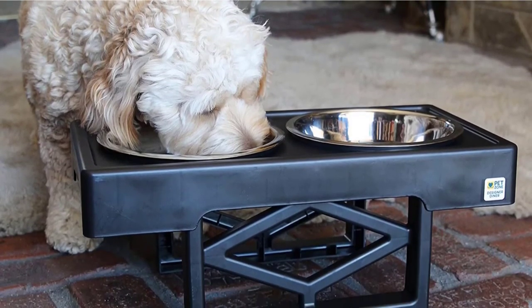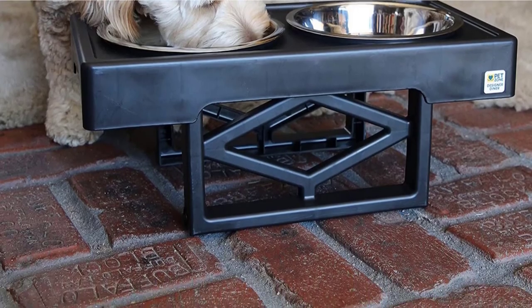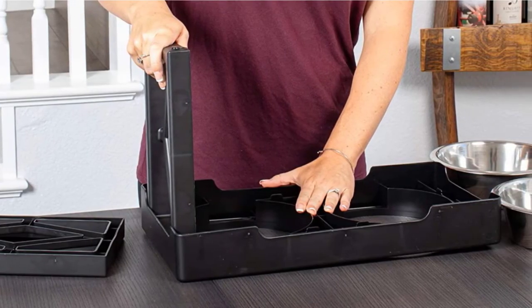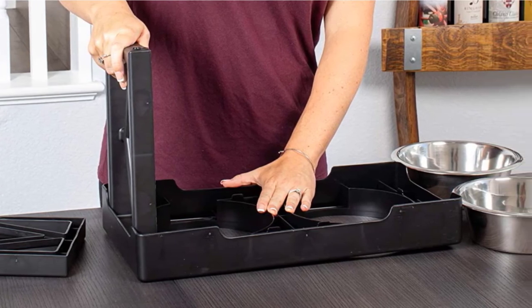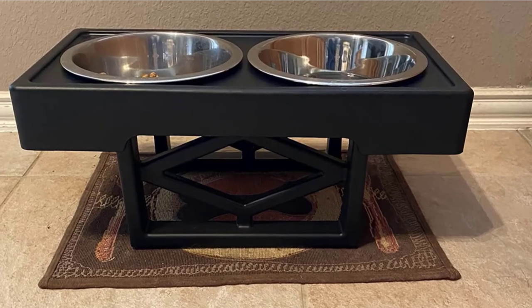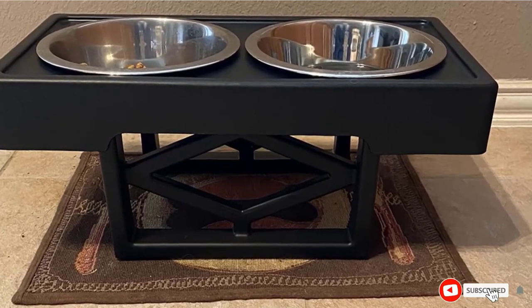This generous offering in terms of height makes for a better and more comfortable dining experience. The Designer Diner is fitted with non-slip pads to prevent it from tipping over, and a slightly elevated ridge to stop food and water from spilling onto the floor. Moreover, the folding option makes it easier to store or move around in case you want to change its location.